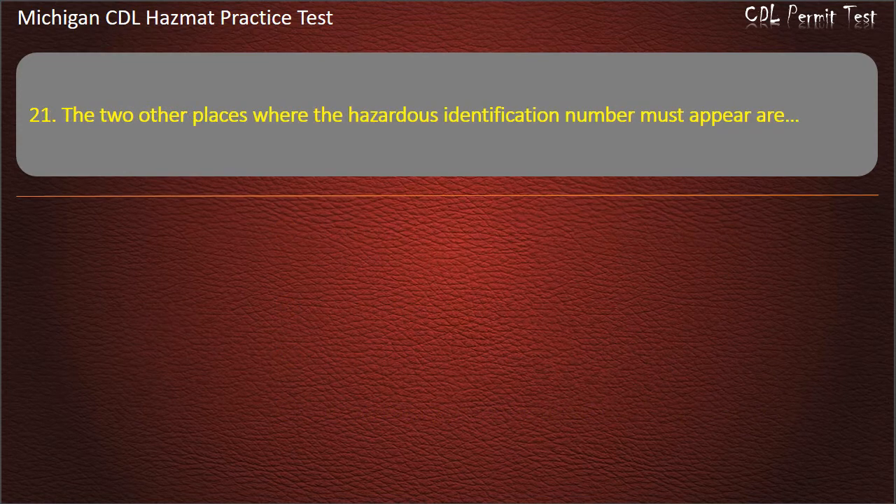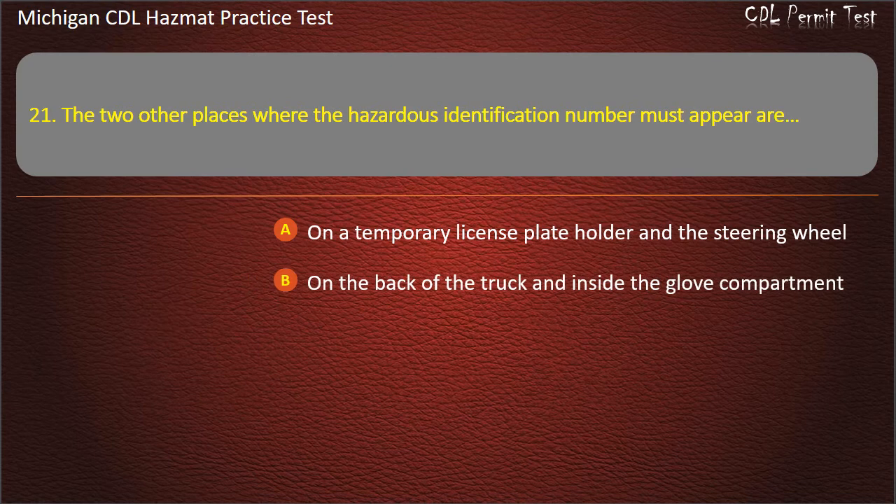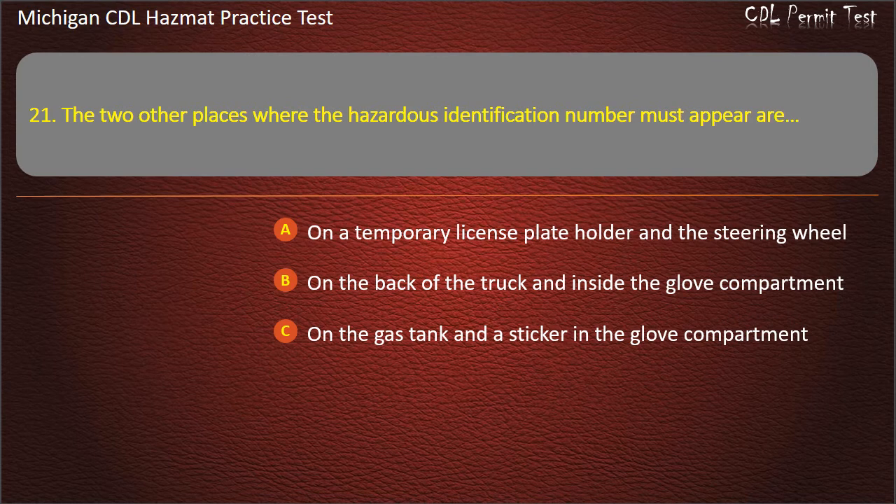Question 21: The two other places where the hazardous identification number must appear are — on a temporary license plate holder and the steering wheel; on the back of the truck and inside the glove compartment; on the gas tank and a sticker in the glove compartment; any bulk packaging and the cargo tanks. Answer: Any bulk packaging and the cargo tanks.